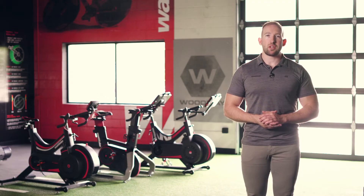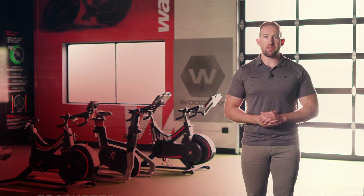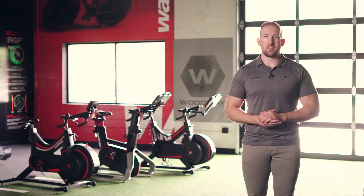Regardless of the model you choose, you should always expect to come out of your ride with the best data, ride experience, and most efficient use of your time. Any Wattbike is first and foremost a cycle ergometer — a device that measures work done during a period of physical exercise. What sets the Wattbike apart is the accuracy in the data collected, its repeatability, and insight into your data given by the Wattbike Hub app.